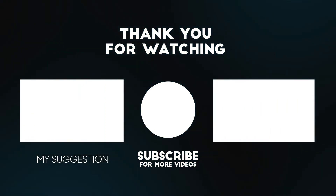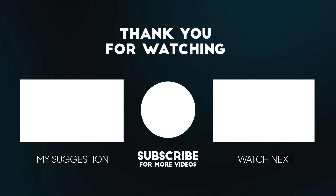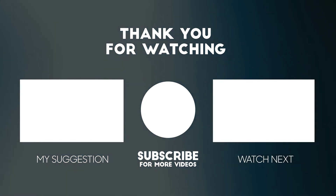All the details for this product are in the description below. If you enjoyed this video, please consider subscribing to our channel for more videos like this one. Also, if you liked it, please consider giving it a thumbs up.